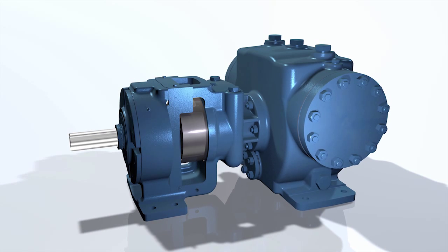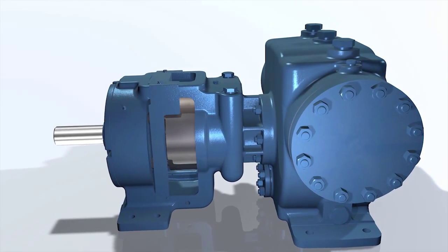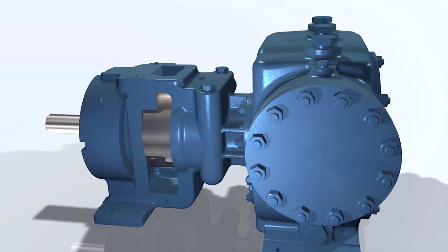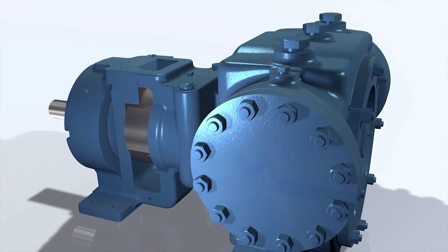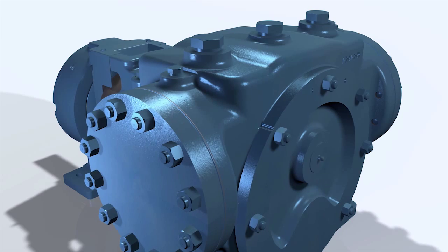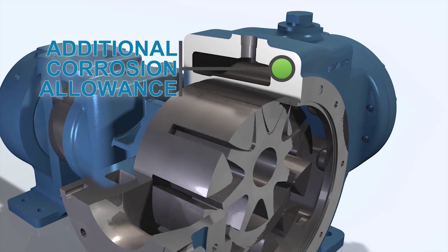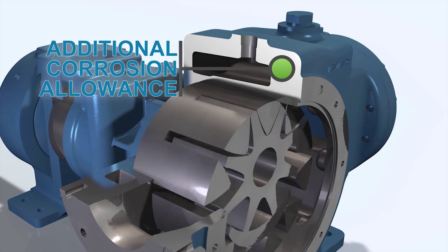The XPD series features high-strength materials of construction with options to fit different applications. The pressure-containing components of the XPD676 series are available in steel and other alloys. These components — consisting of the casing, head, and bracket — are designed with exceptional corrosion allowance.